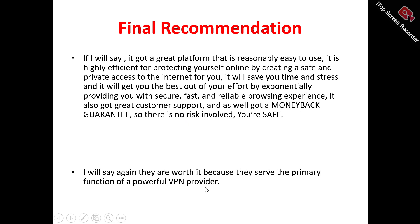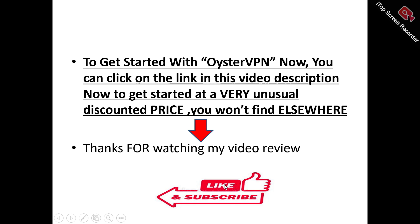I would say Oyster VPN is worth watching because it stands out as a powerful VPN provider. If you feel Oyster VPN is something you'd like to try out to enhance your secure and fast online browsing experience, there's a special link in the video description you can click on right now to get started at a very unusual discounted price you won't find elsewhere.